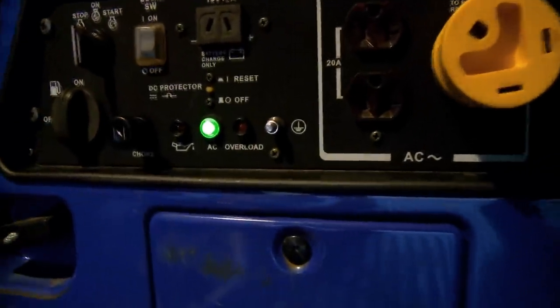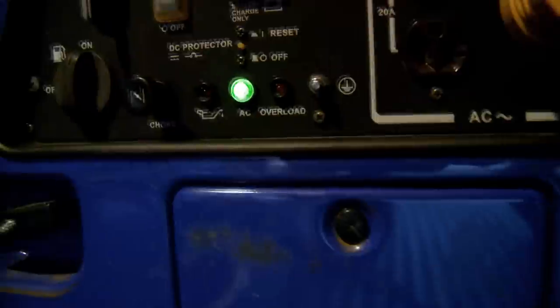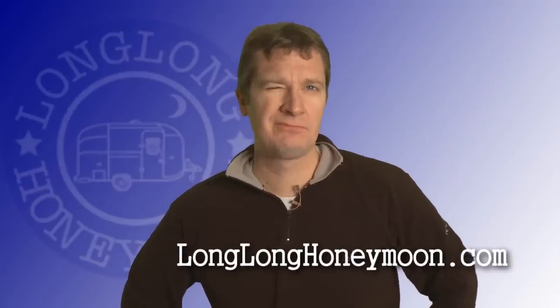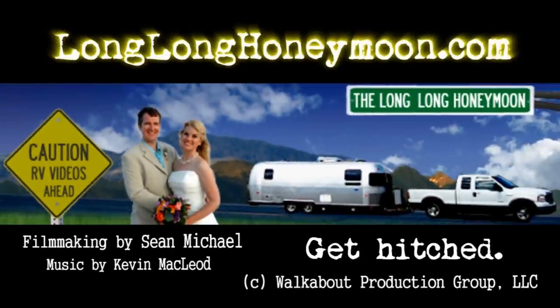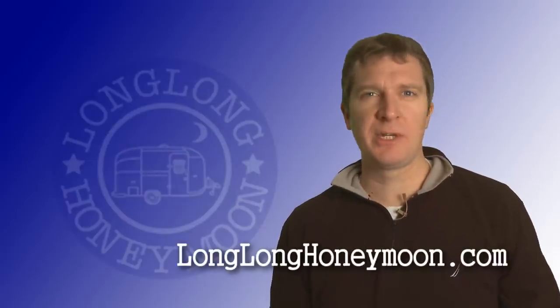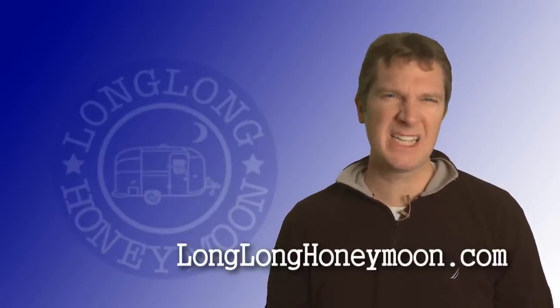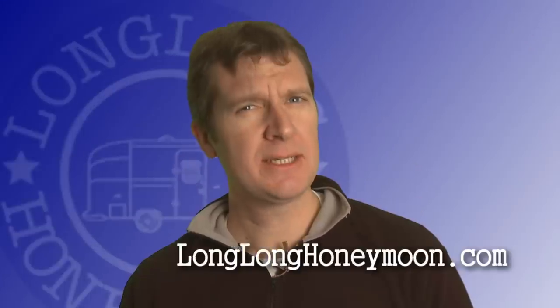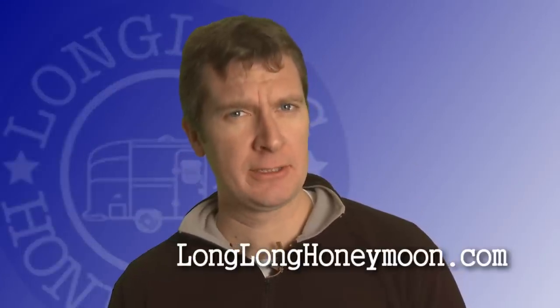Which generator is best? You tell me — chime in, post some comments, let us know. And if your generator sounds like a cross between a defective lawnmower, a sick moose, and a wailing banshee, you might consider changing brands.